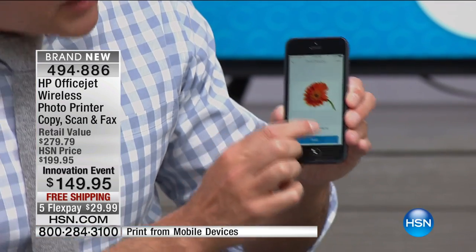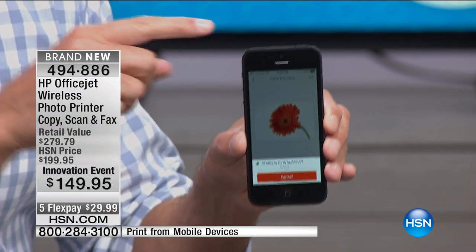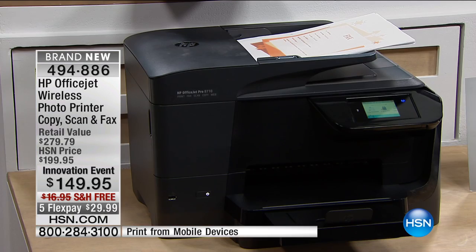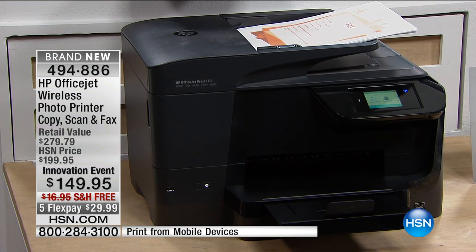Here's what I want to show you. We all have cell phones with photos on them. You can print from any device in the world — whether it's Android, Apple, or anything else. I'm sending this picture of a flower — and in fact, it's already printing! That's across the room on the other side of the studio, but you could be anywhere in the world. This has something called HP ePrint.